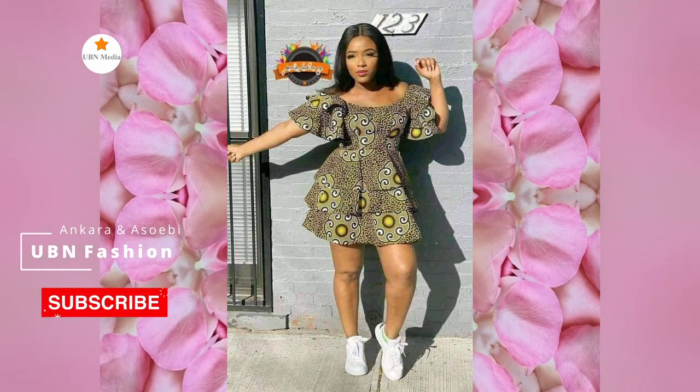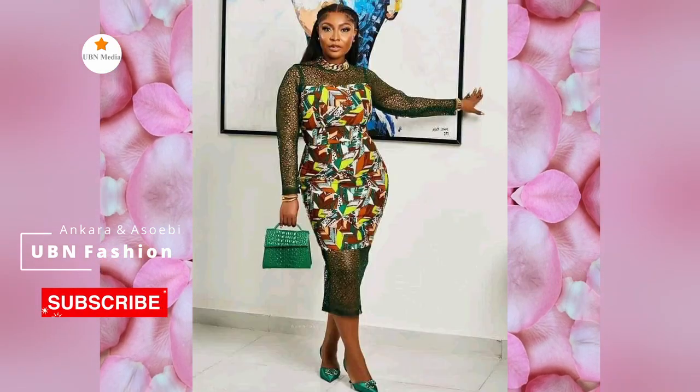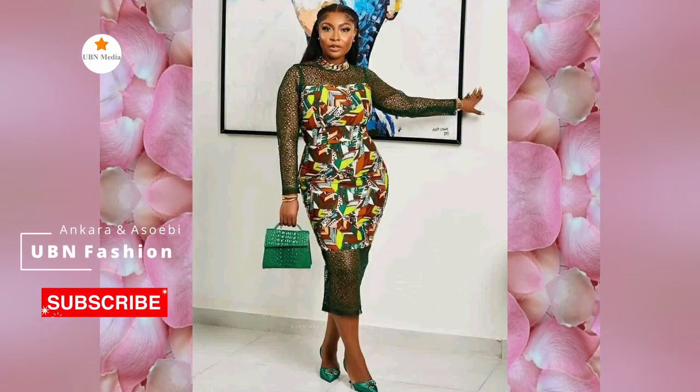These short gown designs are sophisticated. The choice of sleeve style is outstanding, and this look may be used in both informal and formal settings.